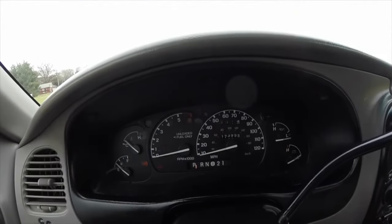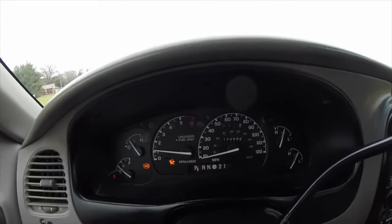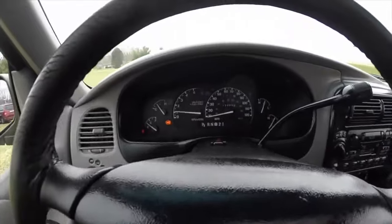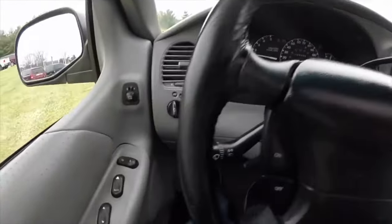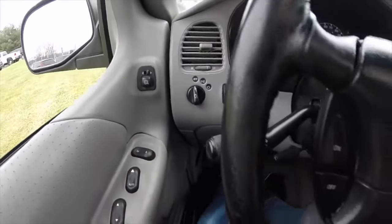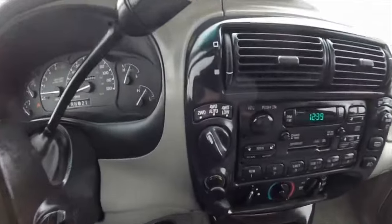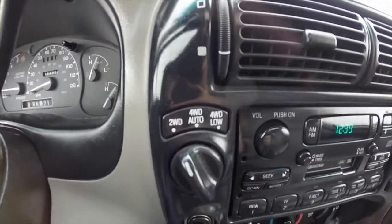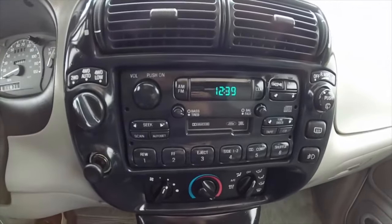There are no serious common problems with the attachments of both Ford Explorer engines. Solid radiators, good location of most nodes, and good accessibility. Some oddities with the wiring of the engine compartment by and large do not bother owners — these are purely internal problems of the manufacturer and are of concern to electricians mainly in the event of serious accidents.